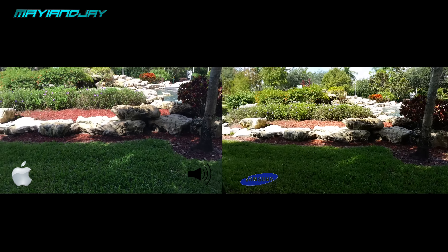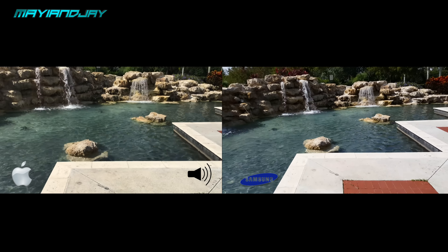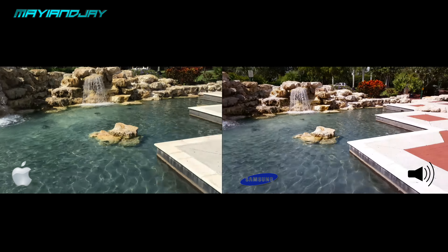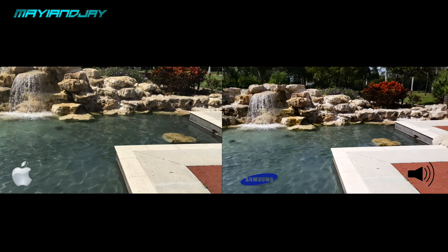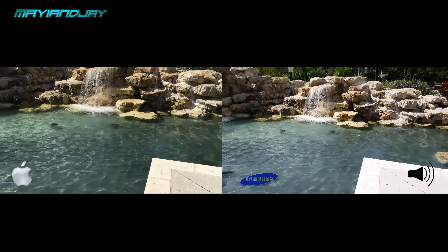Both lenses have been cleaned as well — there are no fingerprints or anything preventing the recording quality. I think that on the iPhone 6s Plus it looks a little bit more crystal, I would say, compared to the Galaxy S6 Edge.